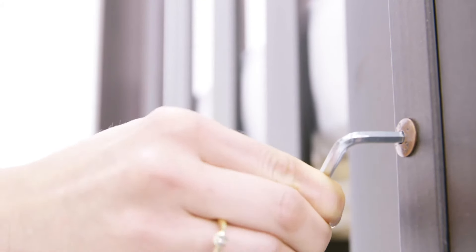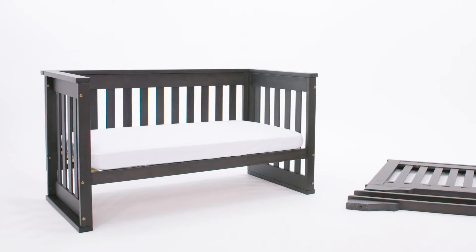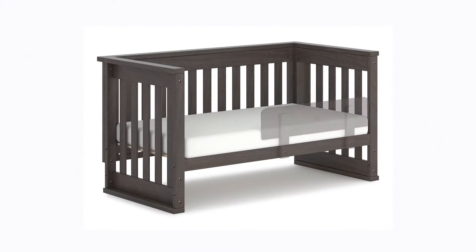With a few simple adjustments, all Buri Cotbeds can be converted into a toddler bed or cosy sofa. Once the side panel is removed, a toddler guard panel can be purchased separately for additional peace of mind.